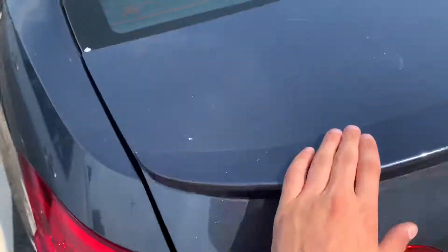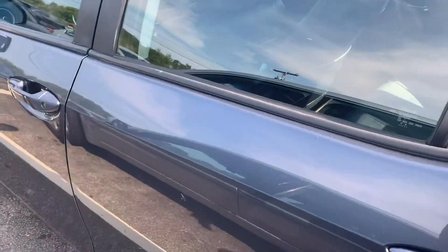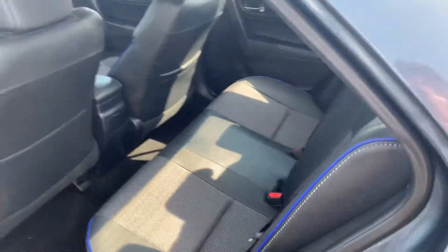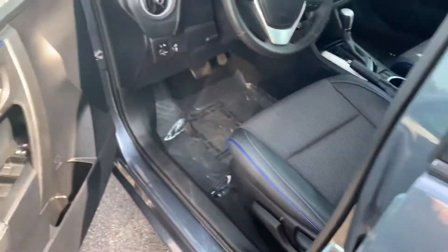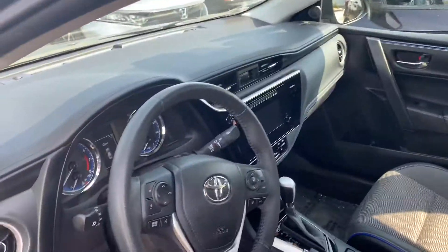You have like a half leather, half cloth seat, the blue trim — I love the interior on the Corolla and the color. Power adjustable mirrors. Yeah, the interior on the Corolla is very neat.